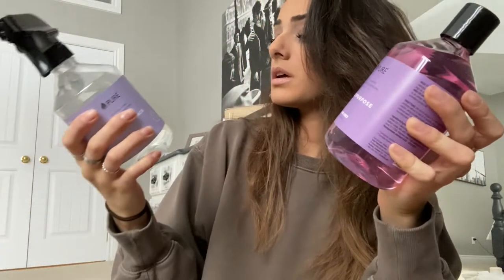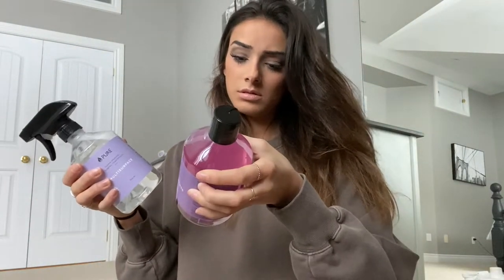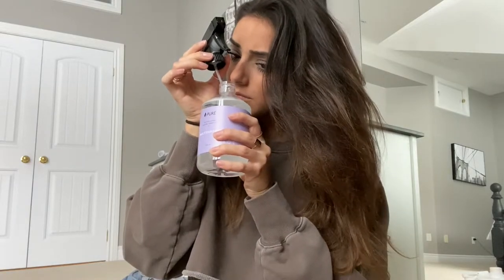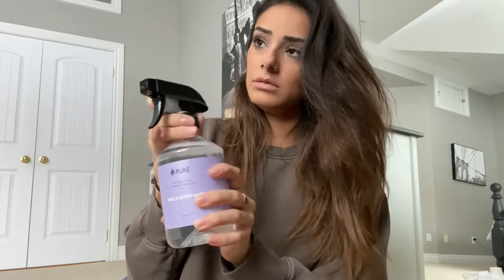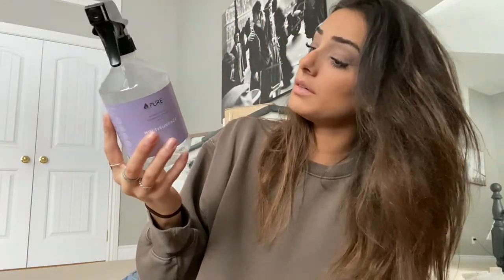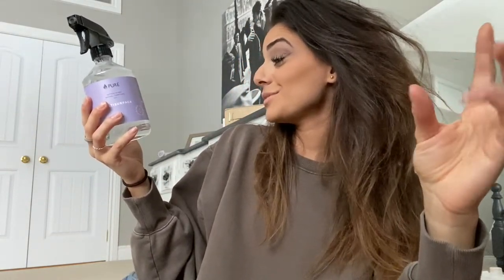This one smells like lavender too, I think — not mint but it smells refreshing. This is the multi-surface spray that cleans windows, mirrors, and countertops. I keep this in my bathroom as well.